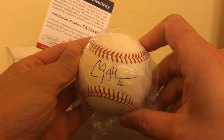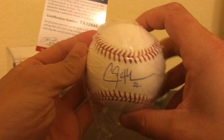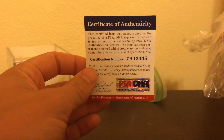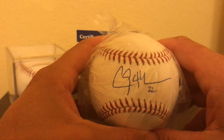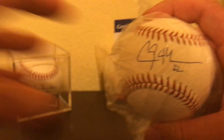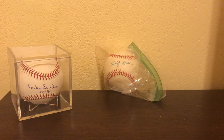Clayton Kershaw. That is sick. Unreal. Comes with a PSA DNA cert. Very, very cool signature. I love Kershaw's signature. Pretty unique. I don't have cases for them, that's why they're in a bag, but I will have one.